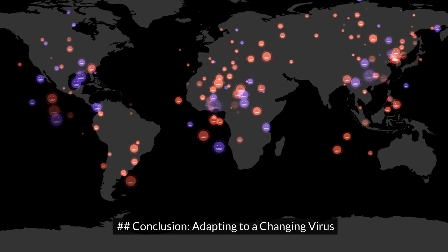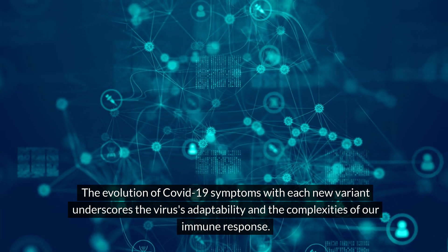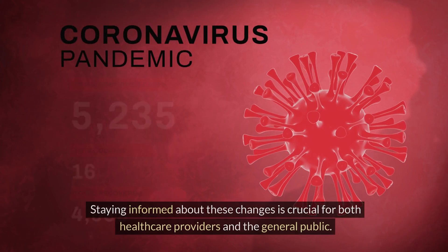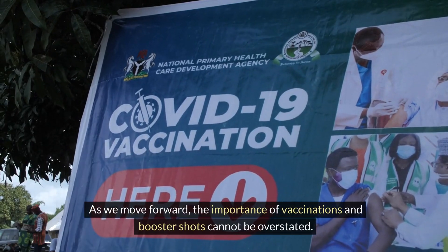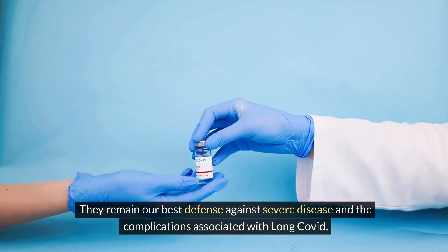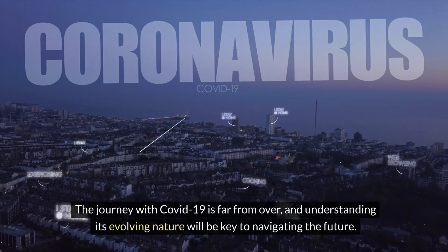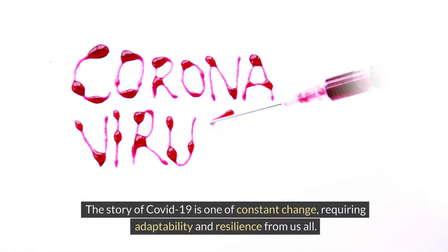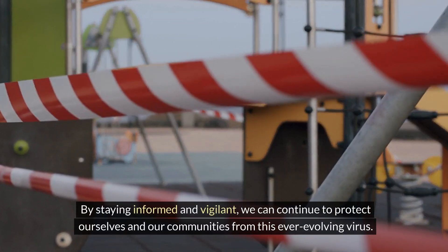Adapting to a changing virus: the evolution of COVID-19 symptoms with each new variant underscores the virus's adaptability and the complexities of our immune response. While some symptoms have become less common, new challenges have emerged. Staying informed about these changes is crucial for both healthcare providers and the general public. The importance of vaccinations and booster shots cannot be overstated — they remain our best defense against severe disease and the complications associated with long COVID. The journey with COVID-19 is far from over, and understanding its evolving nature will be key to navigating the future.